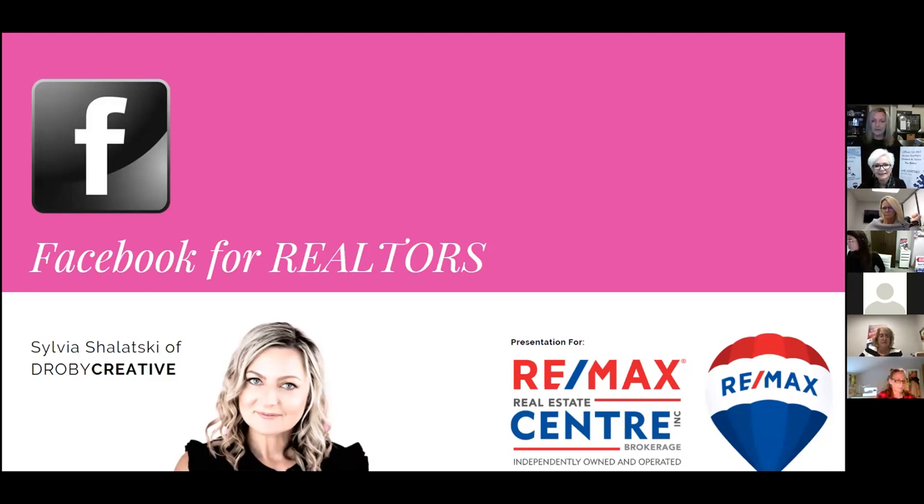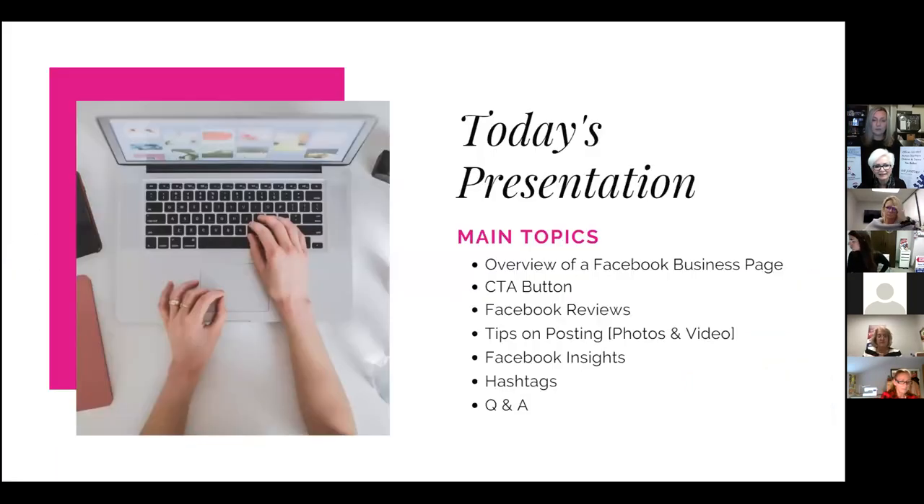The main topics we'll be covering are: an overview of a Facebook business page, call to action buttons, Facebook reviews, tips on posting on Facebook, the insights you can review on Facebook, Facebook hashtags, and we'll open it up for questions and answers towards the end.